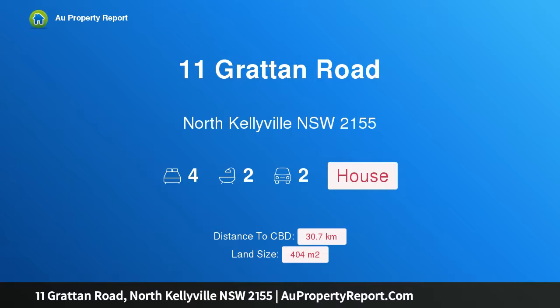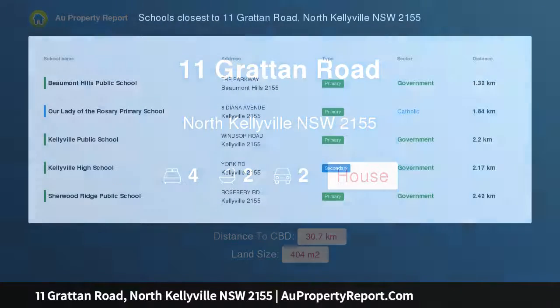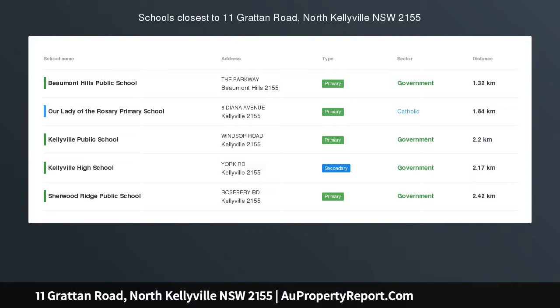Hi, I am glad to introduce property 11 Grattan Road, North Kellyville, New South Wales 2155 — a home for growing families. Close to shopping village and schools, with multiple living zones, set on a 404 square meter block with very close proximity to North Kellyville Shopping Village and North Kellyville Public School.